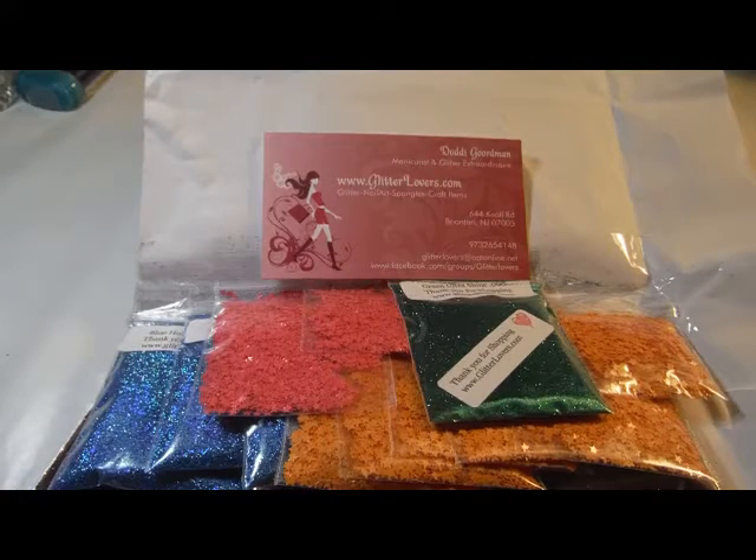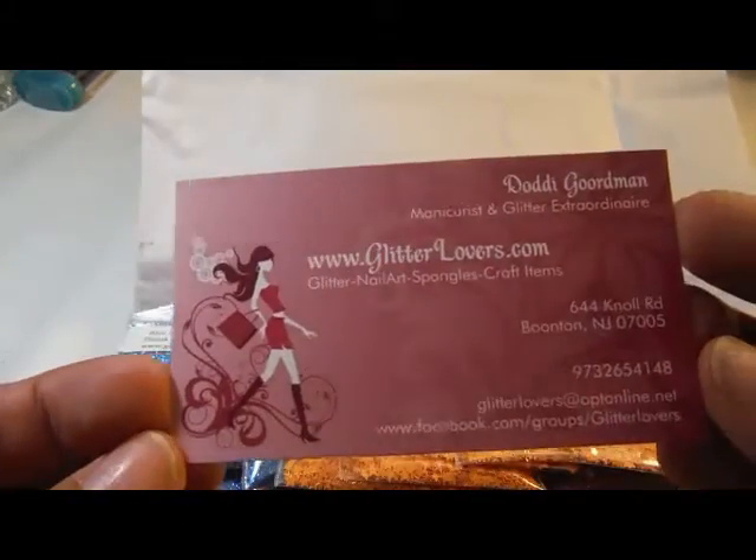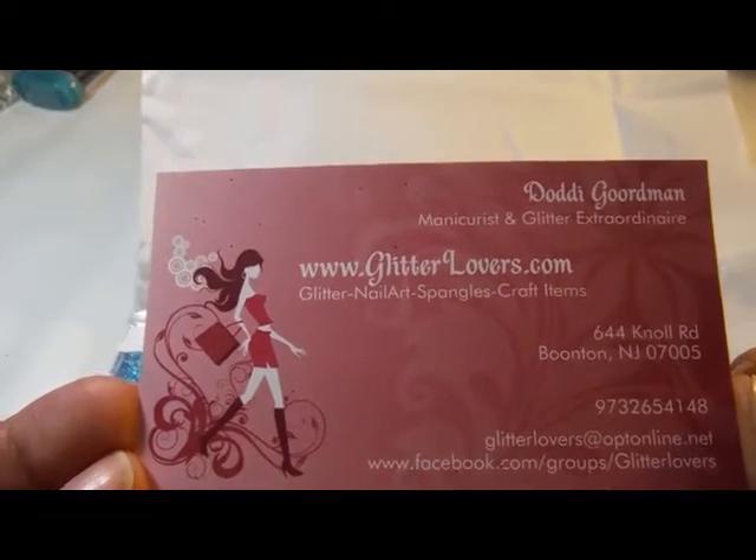Hi, everyone. I have a Glitter Lovers Pink Lady Nail Designs haul. Here is her card — that is her website. The channel on YouTube is Pink Lady Nail Designs.